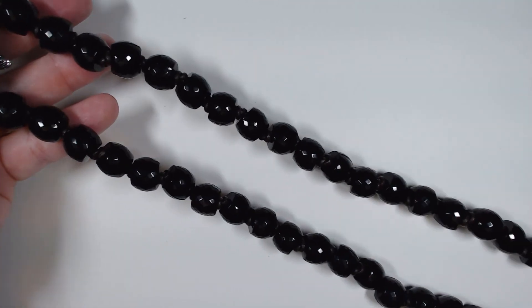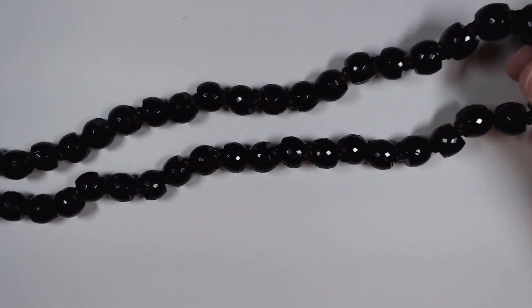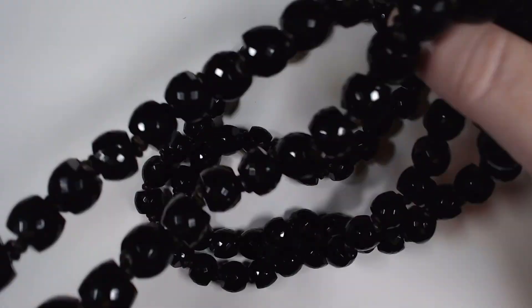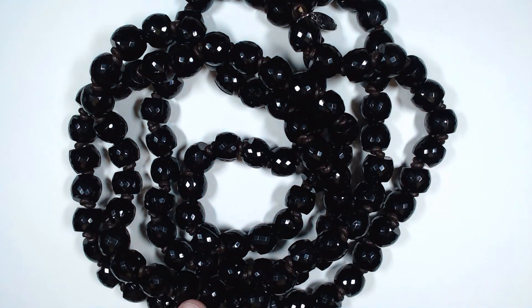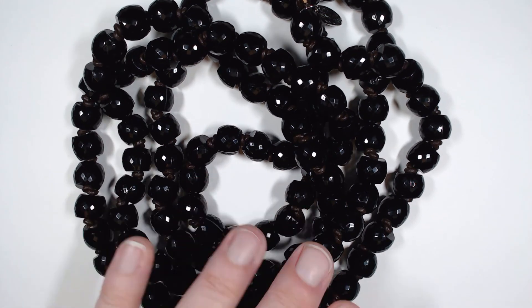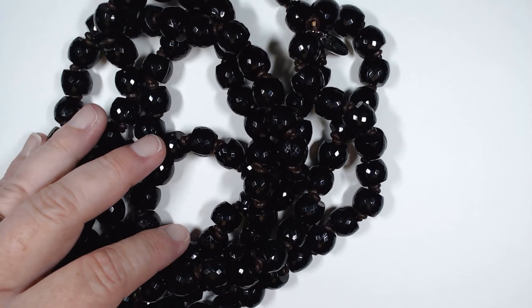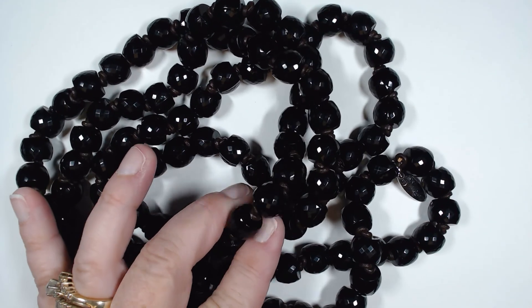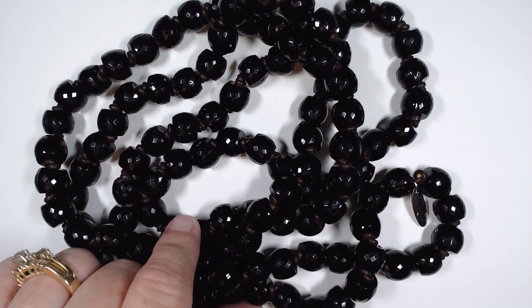This piece is also by Plunder - these are big beads and it's long. I haven't measured but it's got to be at least 50 inches. You want to talk about large and in charge - a great layering piece or a beautiful statement piece all on its own. These are faceted, they pick up light, they're hand-knotted in between. This is one heck of a piece by Plunder.